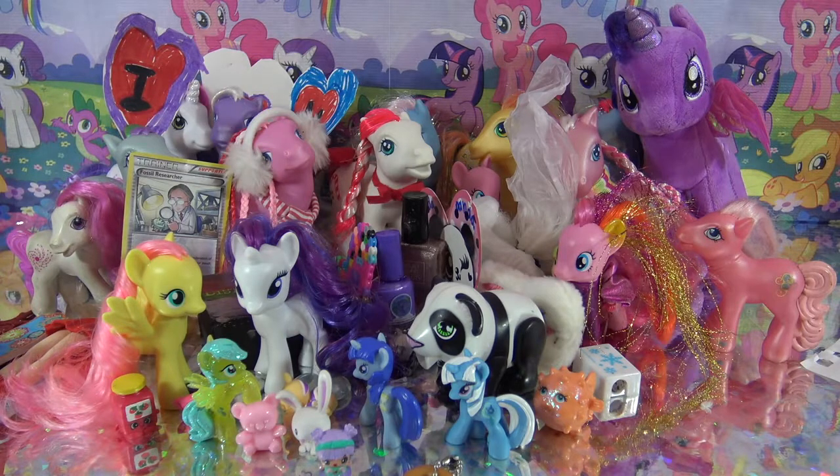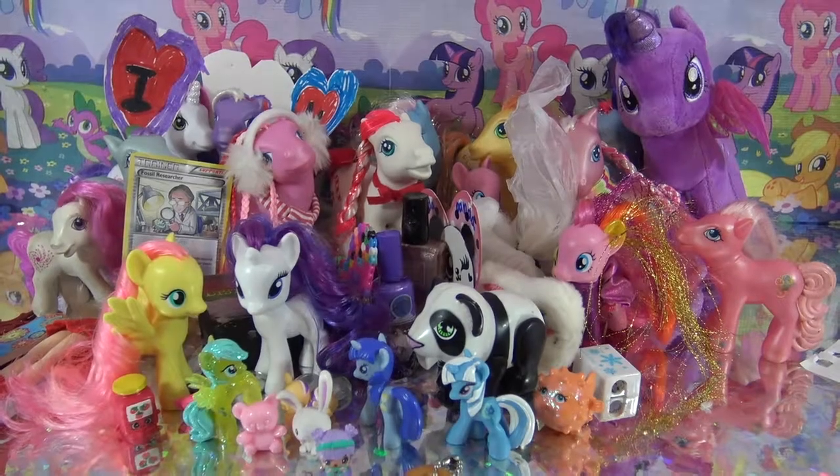Thank you to everyone that sent something in - I just love opening up all your packages and seeing all of your fan custom Friday entries. Huge thank you to the Pony Rescue Squad for sending me those awesome G3 ponies - I'm gonna add them to my collection, girls. I absolutely love them. Thank you so much for watching, little pandas - until next time, bye!